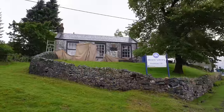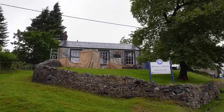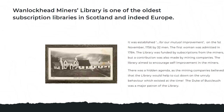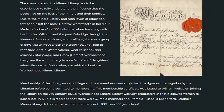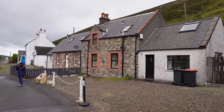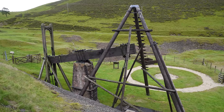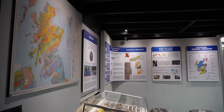The tour concludes with a visit to the Wanlockhead Library. Despite the demanding and exhausting work miners faced underground, they placed great value on education. The library houses an intriguing collection of books, including a translation of the Quran — though photos and videos are not allowed inside. If you're planning on visiting Wanlockhead, I highly recommend taking this tour, as it sheds light on the mining history of the area and the significance of lead mining in Scotland.